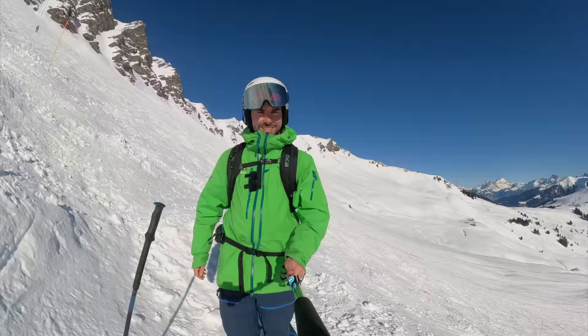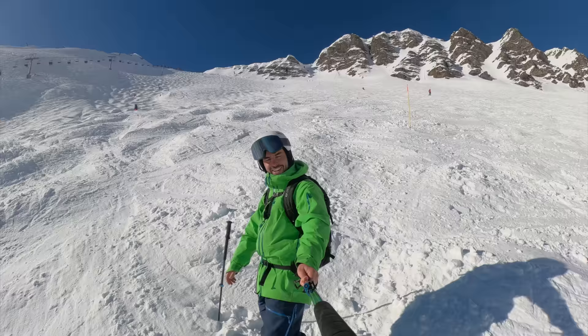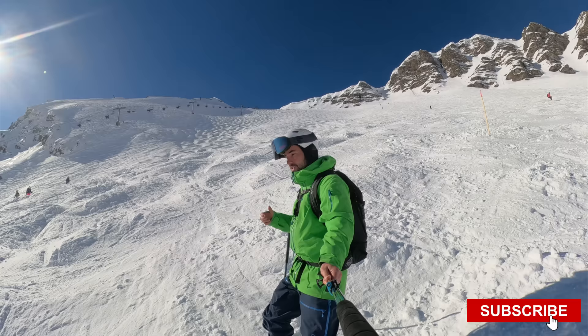So there you have it — the famous Swiss Wall black run. Is it the most difficult in the world? Do you know of any runs which are harder? Let us know in the comments below. I'm also making a tutorial video on my top 10 tips on how to ski the Swiss Wall, so if you want to ski this run make sure you subscribe, and I'll see you in the next one.